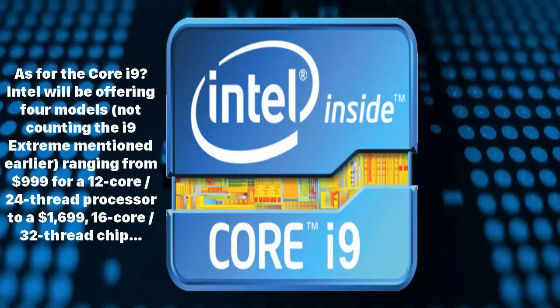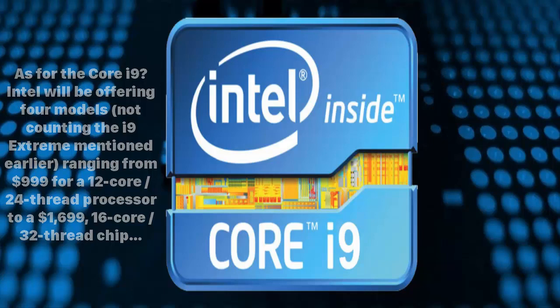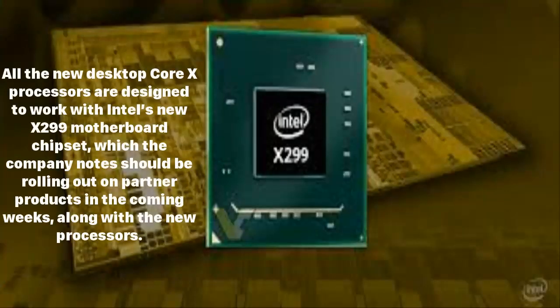As for the Core i9, Intel will be offering four models — not counting the i9 Extreme mentioned earlier — ranging from $999 for a 12-core, 24-thread processor to a $1,699 16-core, 32-thread chip.